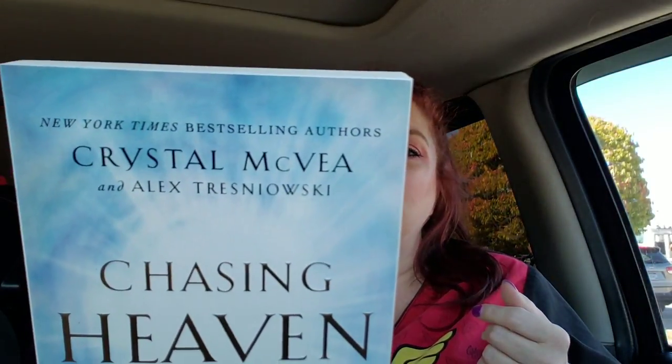I got this book — I've heard about it before, so when I saw it I'm like, I'm going to get it just to add to my collection and read whenever I make the time to start reading. It's by New York Times best-selling authors Crystal McVeigh and Alex Trinio. It's called 'Chasing Heaven: What Dying Taught Me About Living.' It's about people who die for a while before they get brought back to life and what they experience. I just thought it would be an interesting read.